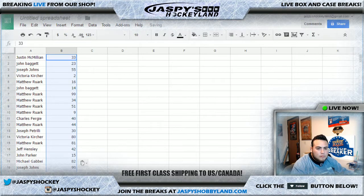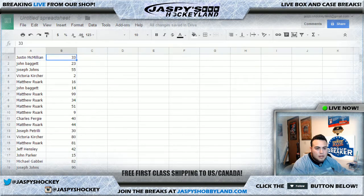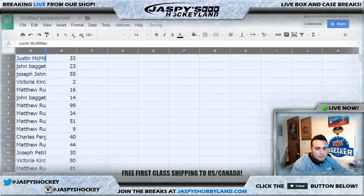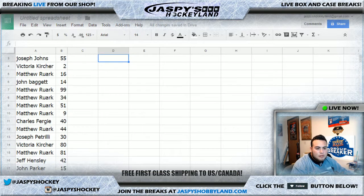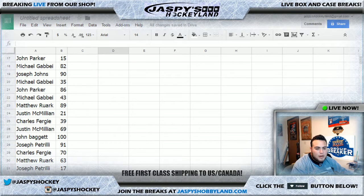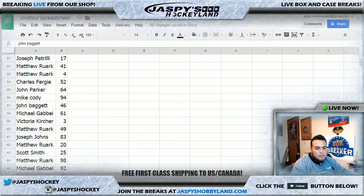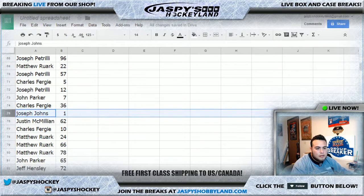Here's how the list looks originally. I'll alphabetize it by name so everyone can see who they got. Let me make it a bit bigger. Before alphabetical order, peeking at some numbers: spot 100 goes to John B, and spot 1 goes to Joseph Johns.